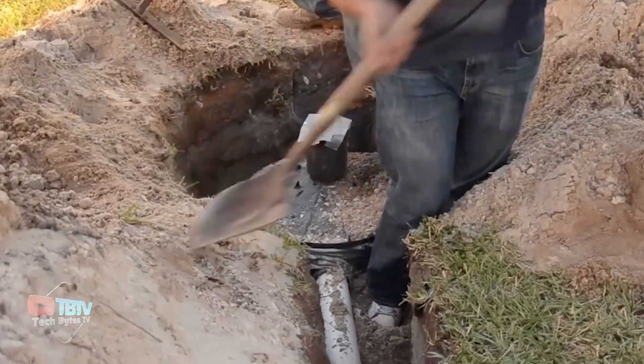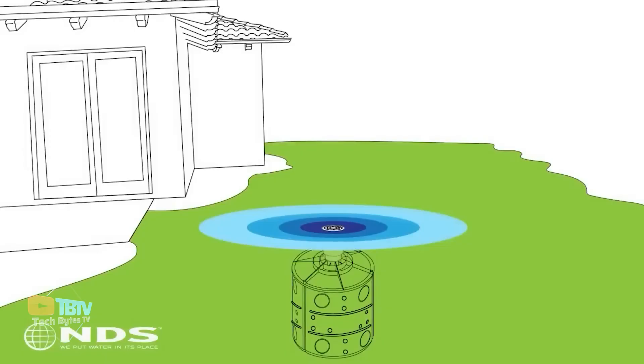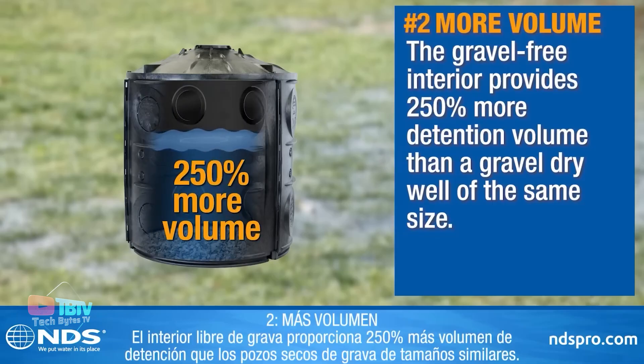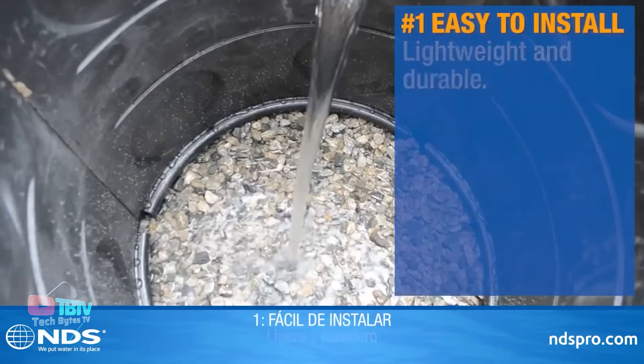Flowwell is not only easy to install, but also provides efficient management of stormwater runoff. It can also operate autonomously or be integrated into larger systems to collect and retain rainwater, helping to recharge groundwater and promote sustainable water management practices.